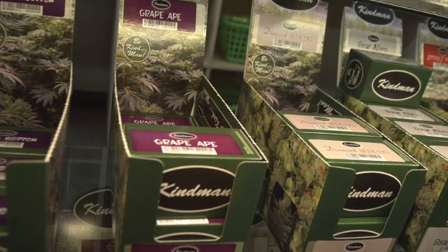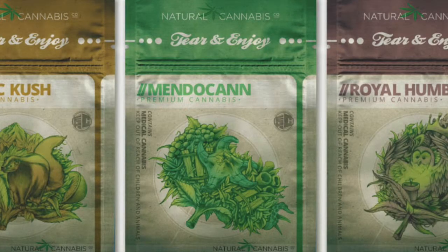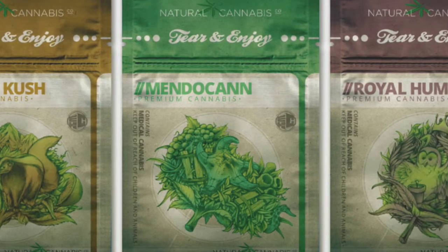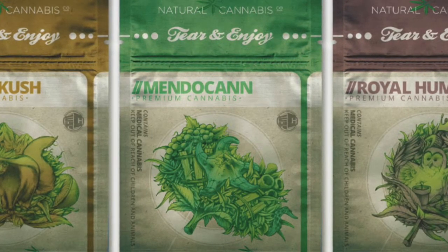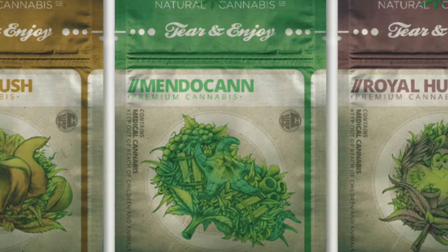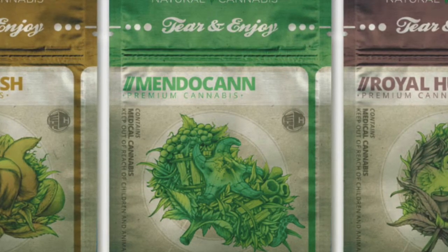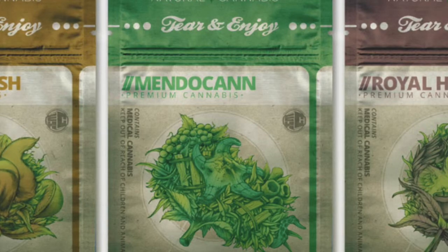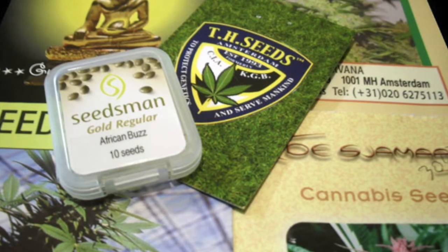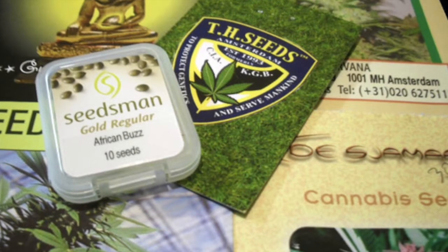If all things are equal — size, flavor, price point — an attractive package or label could sway me to make the purchase. When Ben & Jerry's came out, they were the first to be very avant-garde, hippie, with all these colors. People weren't used to it. They were used to a very stuffy look — Godiva ice cream, Haagen-Dazs, all your basics with one, two, three straight colors. Ben & Jerry's came out with radical graphics. Today they're more celebrity-based, making flavors off current events, politicians, comedians. That's their stick.